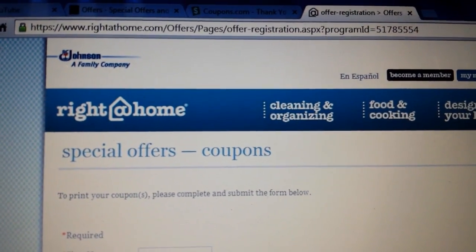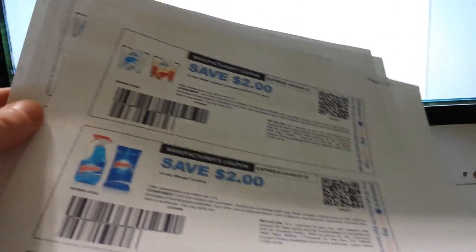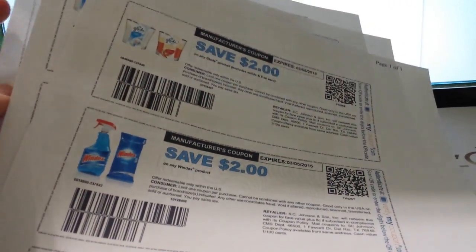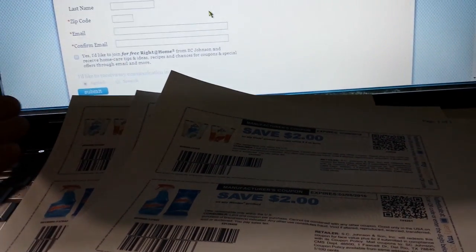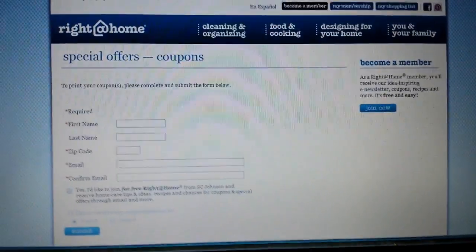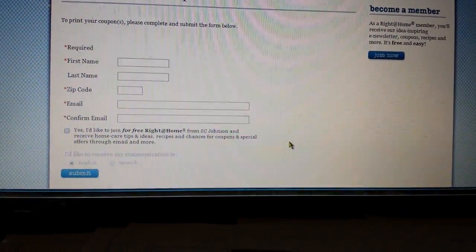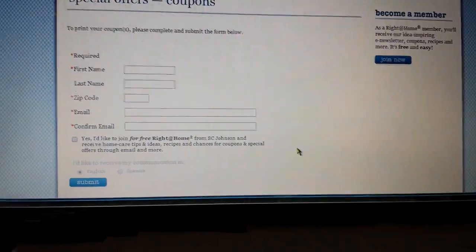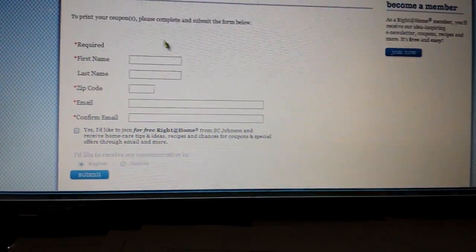I'm also going to give you the link for Right At Home to get these three high-value coupons. I just printed these so it's still working. I used incognito mode in Google Chrome and was able to get two prints, but in Internet Explorer's InPrivate browsing I only got one — it wouldn't let me do a second time. So if you want more than one print, use incognito or in-private mode. You don't have to put real email addresses in — just share it and print them off.